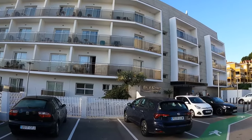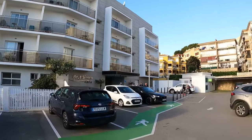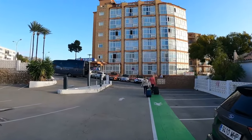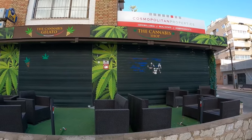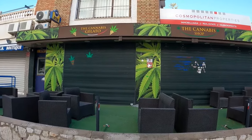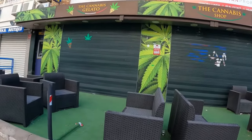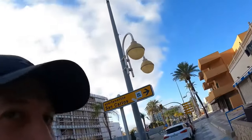We start our journey from Best Sirocco Hotel. Look what I found here — the cannabis shop! And here in this area it's a strong smell of marijuana.